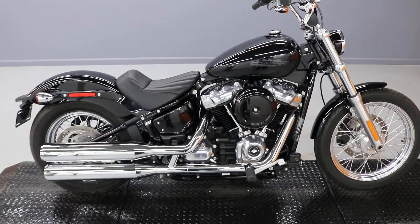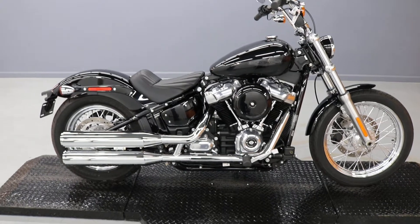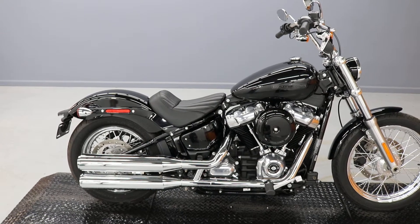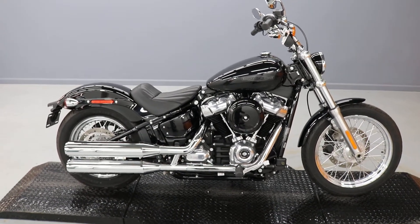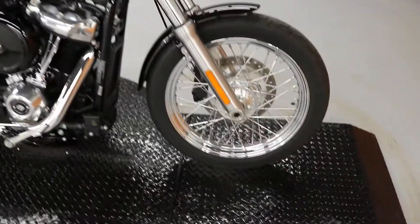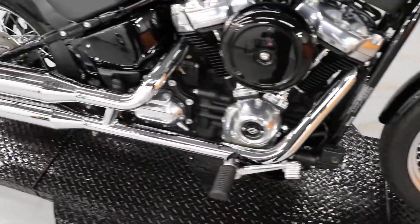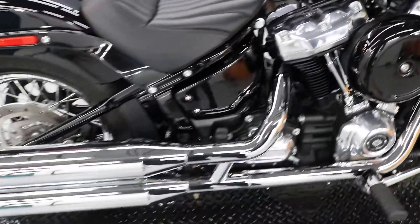1,585 miles on a 2020, I believe 2021 Softail Standard, and this is basically a chrome Street Bob. The Street Bobs are blacked out, a little bit more money, and this has the same bars and everything, and it has the chrome and the satin chrome on it.